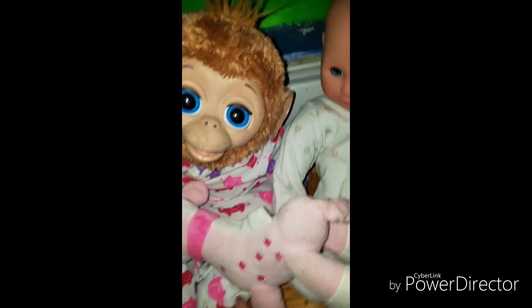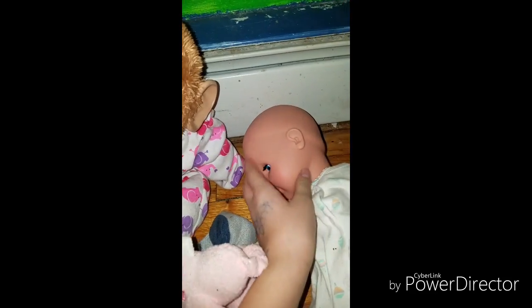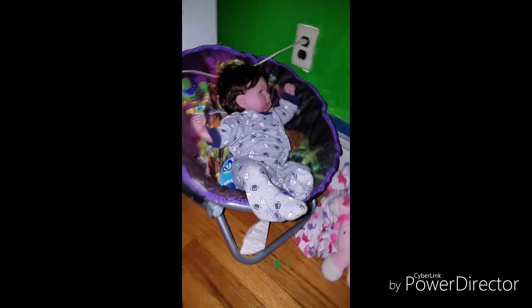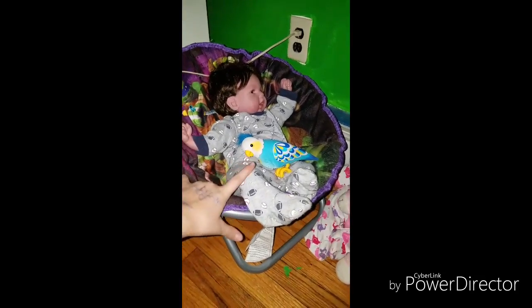She's a monkey that talks — I'm not going to turn her on right now. And then they share this stuffy. And then if she wants to lay down, she can just lay like that and sleep. And then him — I just leave him here with his bird. I do change him, and whenever I do change him, I change him in there.